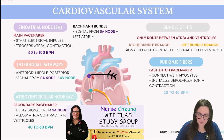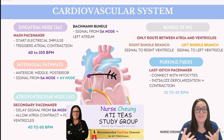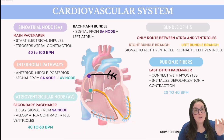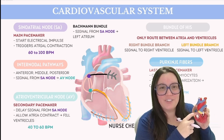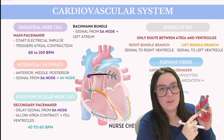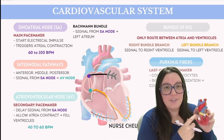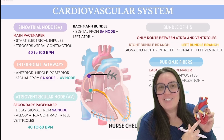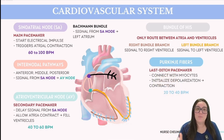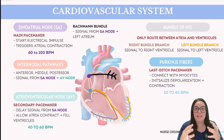The internodal pathway consists of three routes: anterior, middle, and posterior. These pathways convey the electrical impulse from the SA node down to the atrioventricular node. The AV node is situated in the right atrium near the coronary sinus and tricuspid valve. This cluster of specialized cells momentarily pauses the electrical signal before it proceeds to the ventricles — this intentional delay provides sufficient time for the atria to thoroughly contract and ensure all blood reaches the ventricles before they themselves contract.